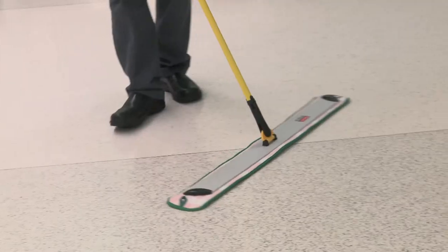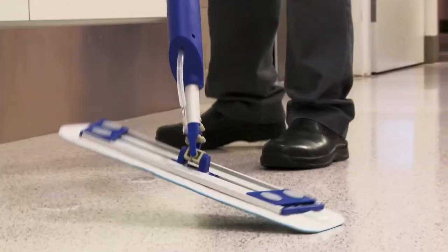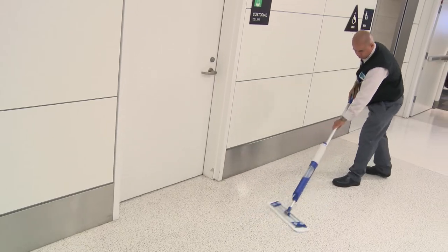While proper mats can capture most dirt, they don't capture all, so here's what you can do for your daily cleaning. For light cleaning, just use a microfiber dust mop. For medium cleaning, depending on the surface, use a dampened flat microfiber mop to minimize the spread of dust in the air.